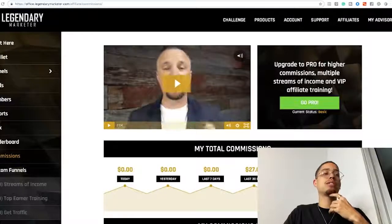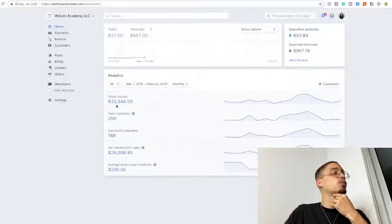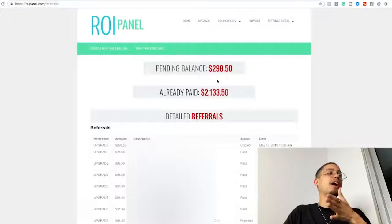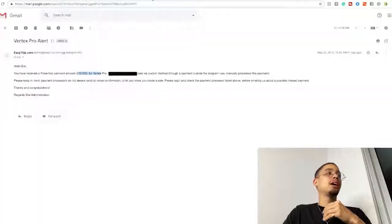Here's my back office: I made $23,667.40 with this affiliate program, $5,799.38 with another one, and $30,504 with a Sharp account. Yesterday — May 22nd — I made a $1,000 commission with Vertex Pro and a $2,000 commission the same day, giving me my biggest day online: $3,000 in a single day.